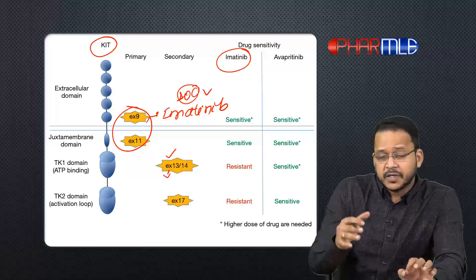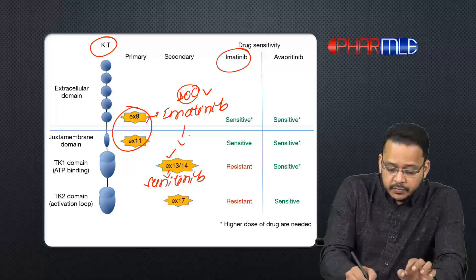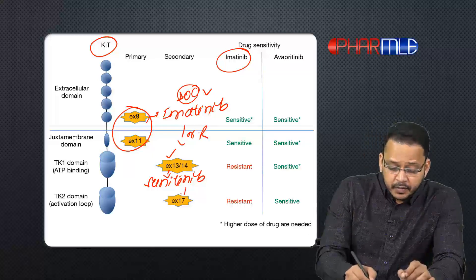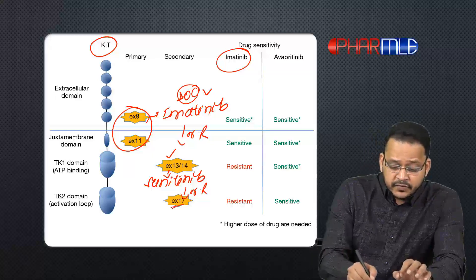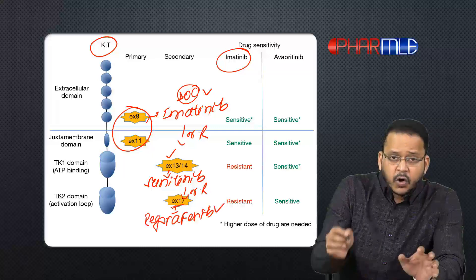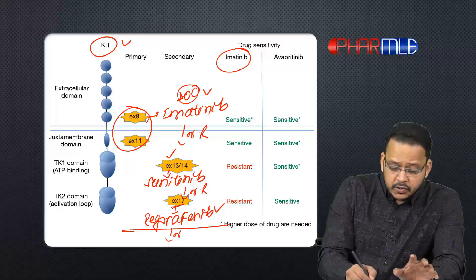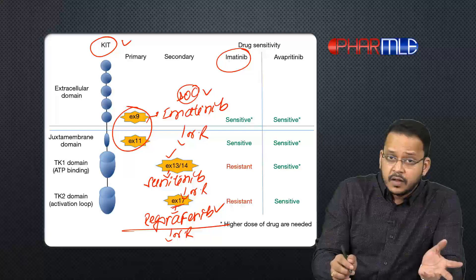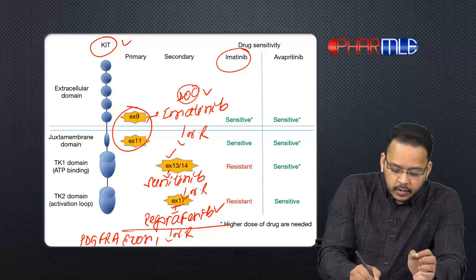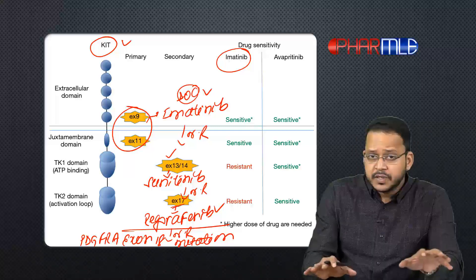In that case, I will use a drug effective against exon 13 and 14 mutation, which is called sunitinib. So if there is no response to imatinib, I will use sunitinib for exon 13 and 14 mutation. If there is then no response to sunitinib due to exon 17 mutation, I use a drug called regorafenib. All of these address KIT exon mutations.